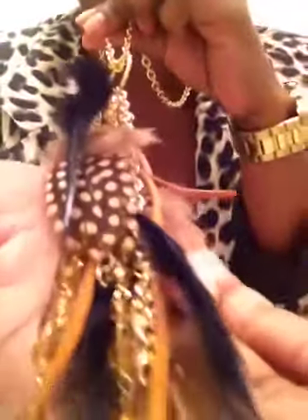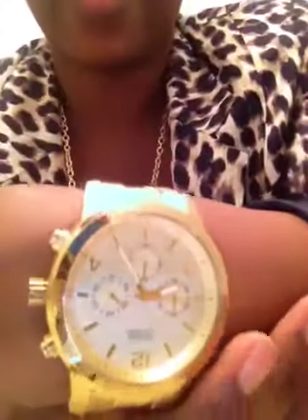For the jewelry I did just some gold studded earrings, and then I did this gold feather necklace. And then I had on my gold watch — love this watch, it's definitely one of my staples.